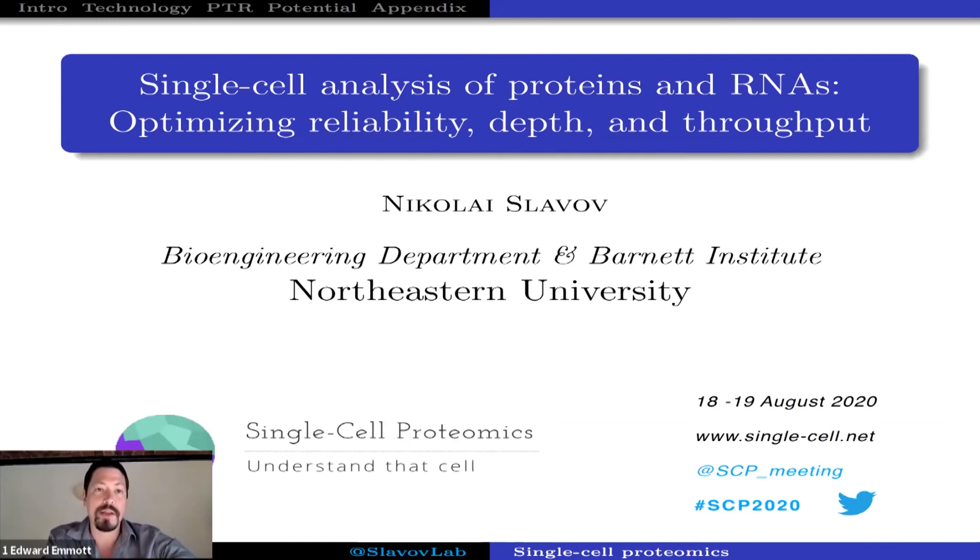What we'll be hearing about today is the lab's work on developing methods for performing and analyzing single-cell proteomics data. The lab started on this in 2017 with the release of the original SCoPE-MS manuscript, and then last summer released an updated version, SCoPE2. Nikolai is now going to talk about experimental design considerations and trade-offs depending on your particular experimental question.